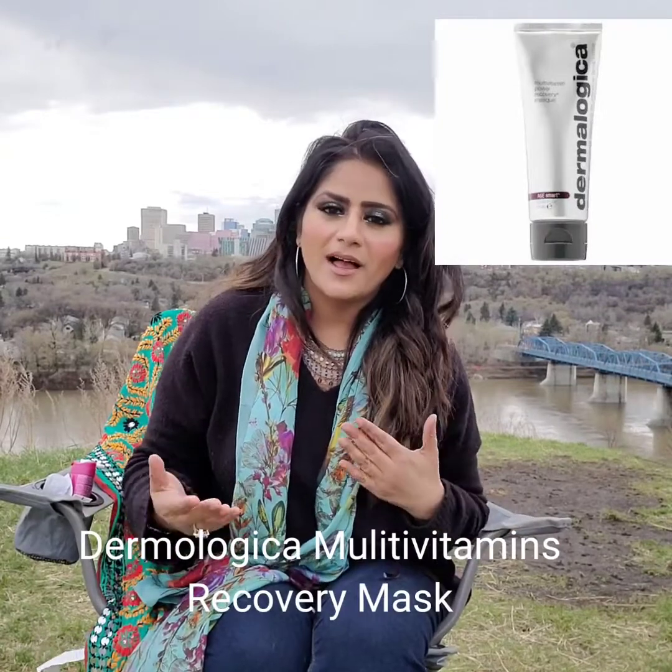Let's begin with our very first product. I don't have it physically here, but you can Google it and see the link in the video as well. This one is the Multivitamin Mask by Dermalogica. Dermalogica is a beautiful brand — vegan, no harsh ingredients, and cruelty-free. This mask is beautiful and amazing.